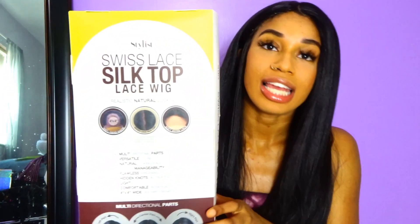It doesn't come with baby hairs — you do have to make those yourself. I just made a little swoop right here, if you guys can see it. It is a swiss lace, that's why it looks so bomb. This hair flat irons so, so good — y'all see this?